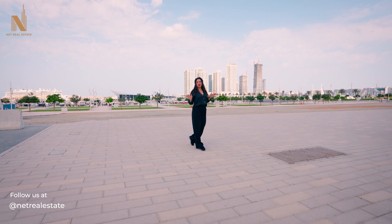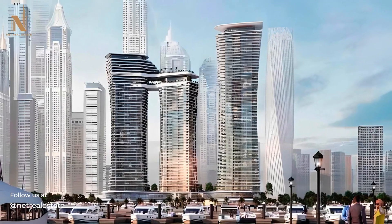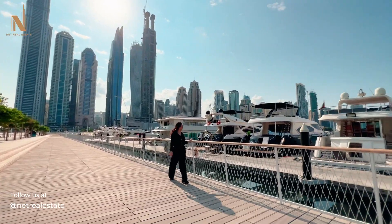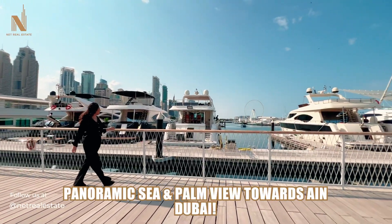Hello, today we are at the location for a new launch for Sobha at Dubai Harbour. Sobha is launching a high-rise tower in Marina Harbour, offering panoramic views of Palm Jumeirah, sea view, and Marina.